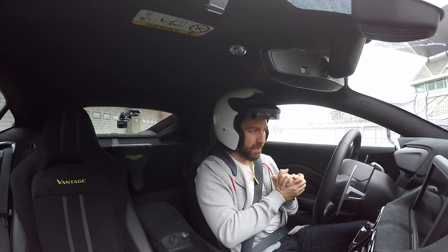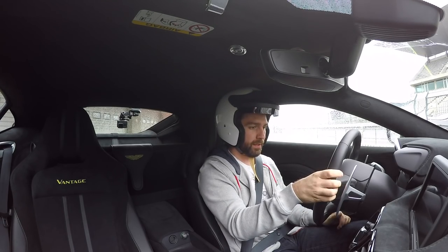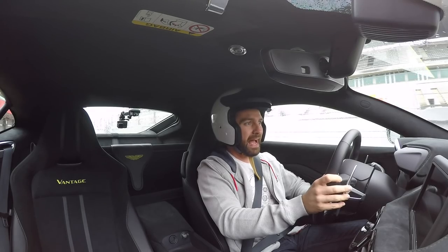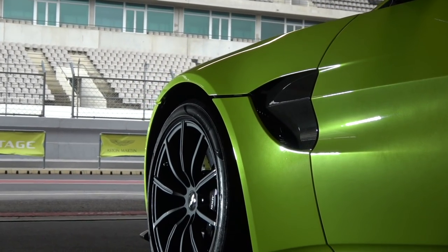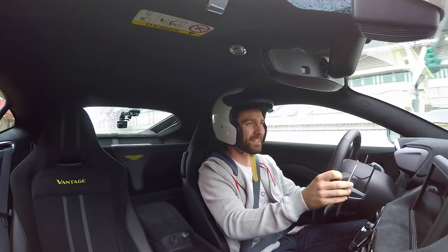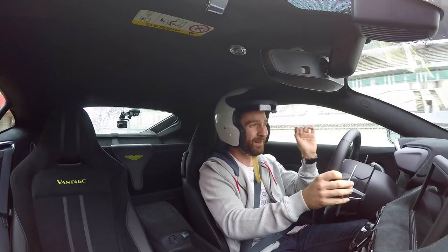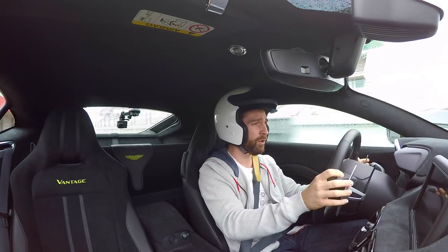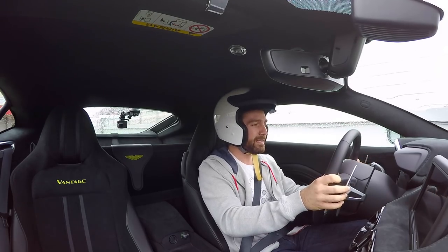I shall discuss driving modes shortly, but in a word: track mode. And now here we are at Portimao in Portugal, driving the car on track. As I'm sure you have deduced, conditions are not perfect. It's pouring down here. I've never driven this circuit before, so it'll be interesting. But here we go!